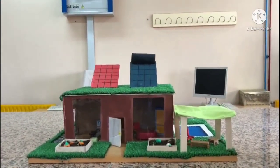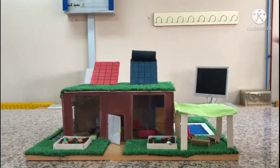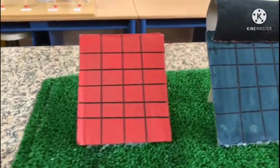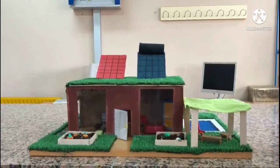This house is painted in brown and has grass so it can mimic with the surroundings. It also has solar and photovoltaic panels which capture solar energy and transport it into energy we can use in our homes.